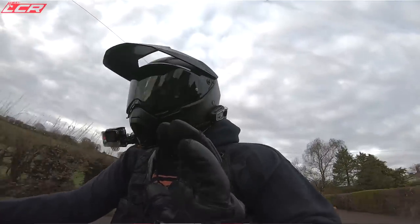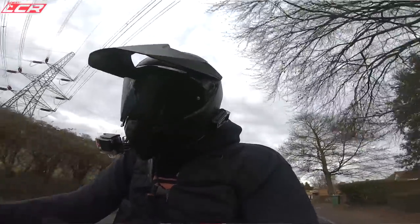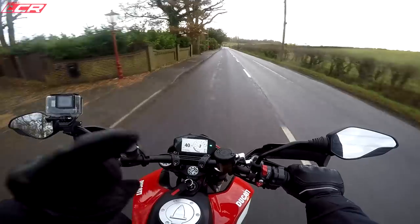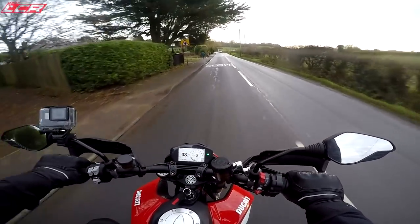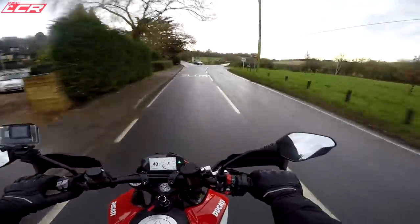What I've noticed, turning it on and off, is it's remembered the wheelie control was off — it hasn't turned it back on again with the ignition cycle. It's remembered it's off, so once you've set that, it stays off. Brilliant. Why can't you do that with other bikes?